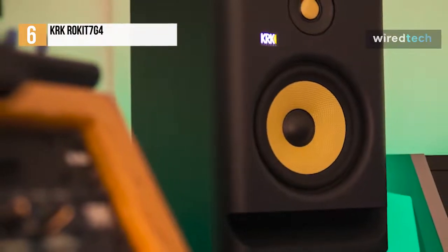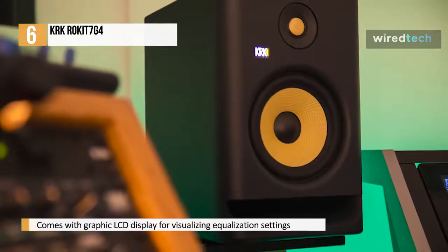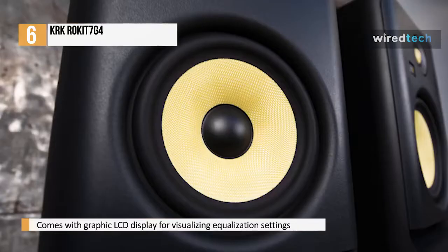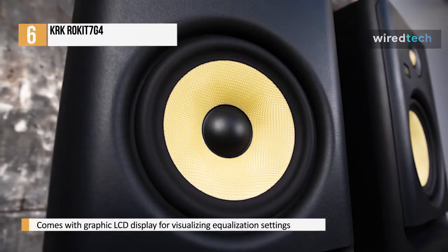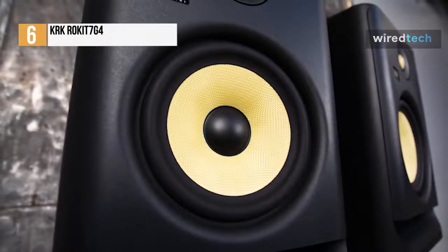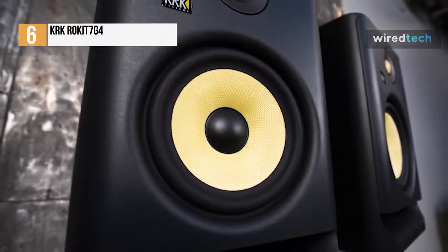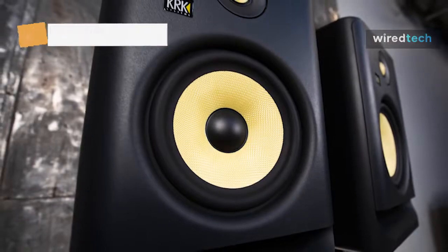The option for DSP-driven active room tuning is another great feature of the Rokit G4 line of studio monitors. It includes a graphic LCD display for visualizing equalization settings. Furthermore, the Rokit G4 monitors also include 25 different onboard EQ settings to help minimize and correct problems in a variety of acoustic environments.